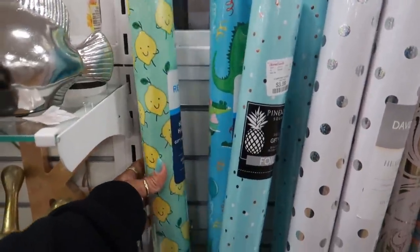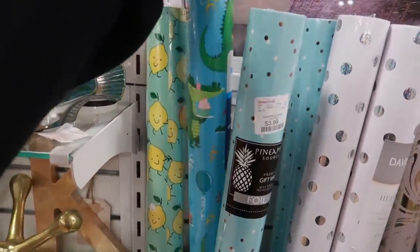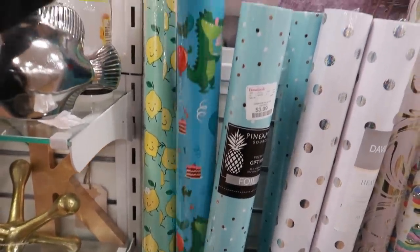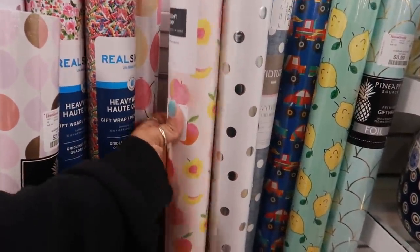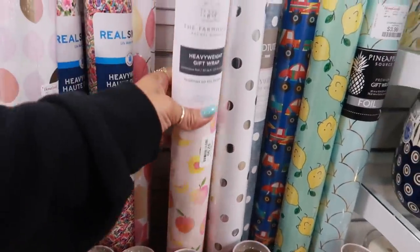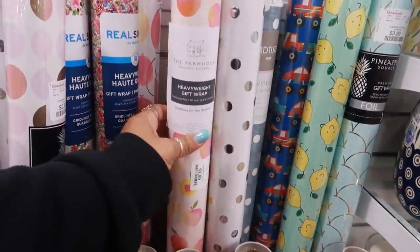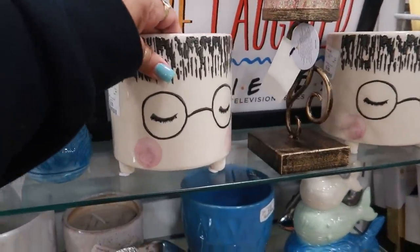They have the cutest wrapping paper — look at that! Three ninety-nine for the little lemons. They've got dinosaurs eating cupcakes and ice cream, and look at that one with the peaches. I'm tempted to get the peaches and the lemons and it's only three dollars, and it's real thick too. That one over there is nine ninety-nine.